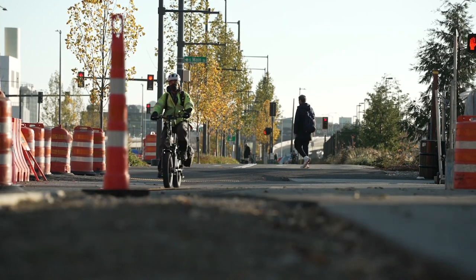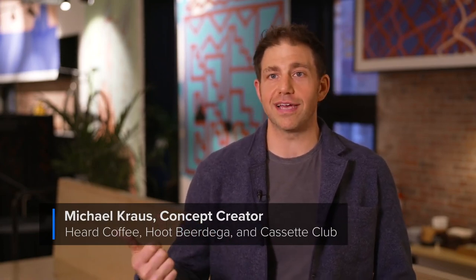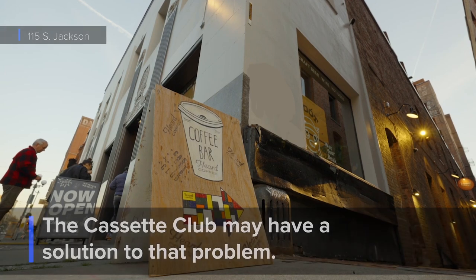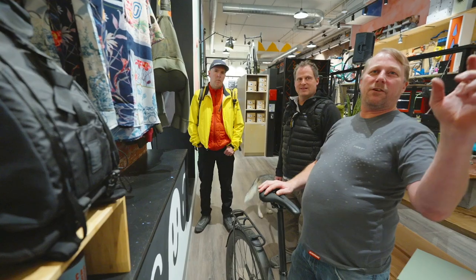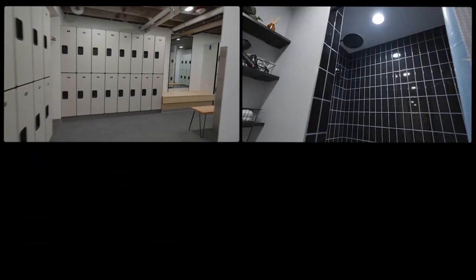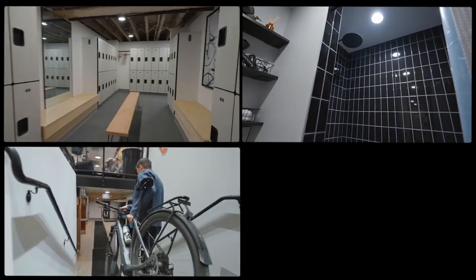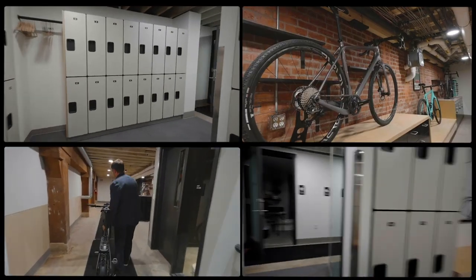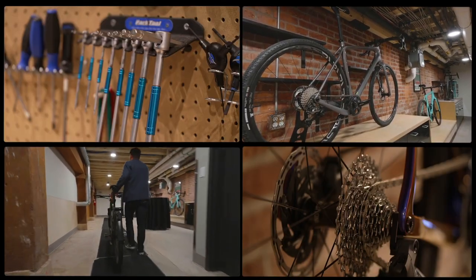One of the hardest things as a bike commuter or cyclist in general is when you get to wherever you're going, you are oftentimes wet, muddy, or sweaty. We have a membership program here with locker rooms and showers. You can ride your bike in, park it in safe bike storage downstairs, take a shower, get changed, head over to the office, and your bike will be here waiting for you, nice and clean and tuned up when you're ready to head back home.